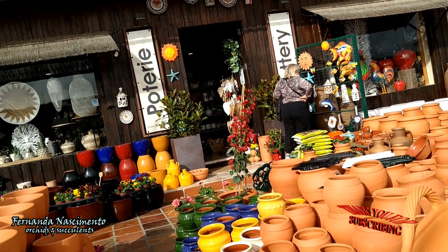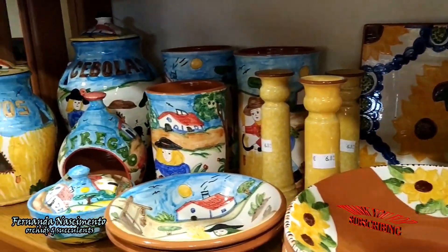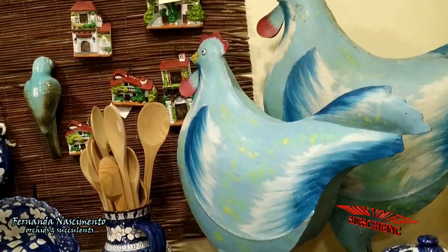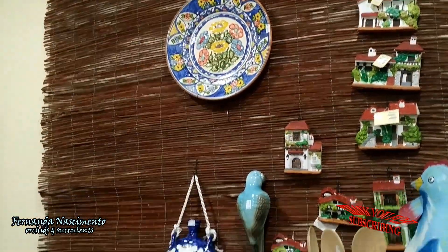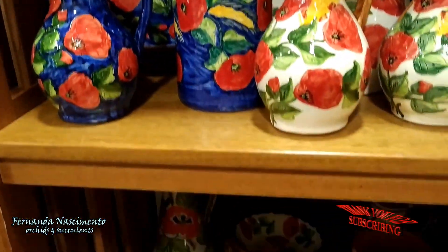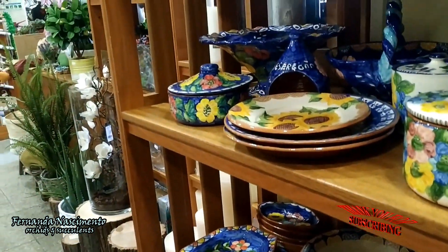Let's go indoors now. They have all kinds of decoration and mostly pottery. Most of the pottery — I think all of it — is hand painted. Some very beautiful pieces here. Designs for all tastes. Some very lively colors, others with less saturated ones.